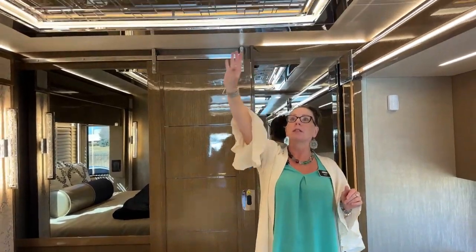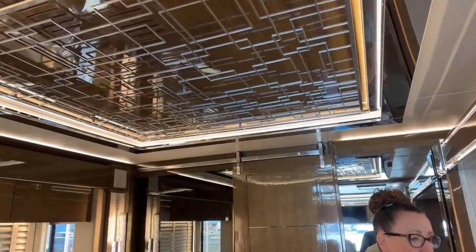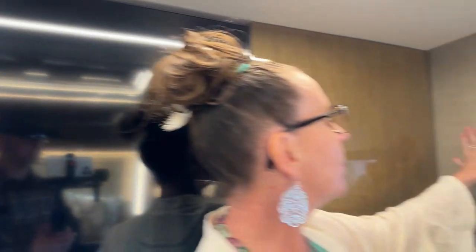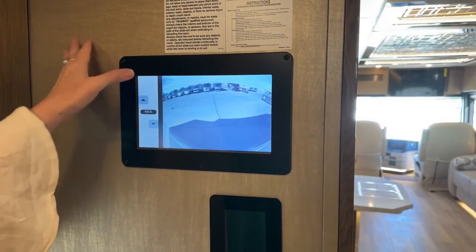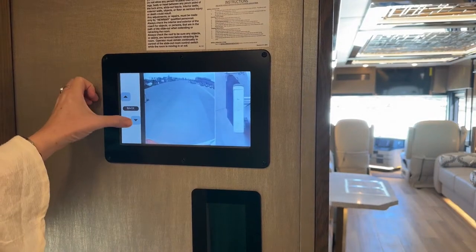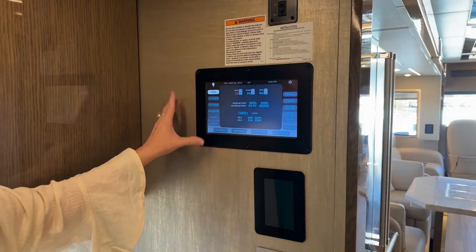Up here you see our ventless ceiling, designed to hide all of those returns — it just looks decorative and is absolutely beautiful. Our security system allows me to see folks walking around next to the coach — I can see all around the RV. If you're camping overnight in a parking lot and something goes bump in the night, it's really nice to be able to look through all of your camera systems.